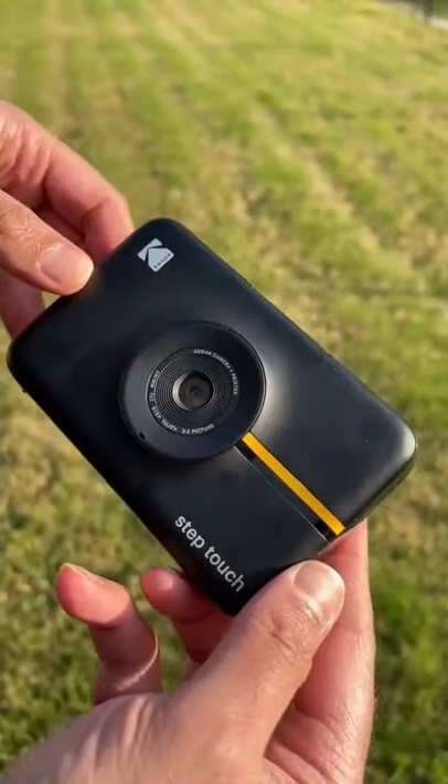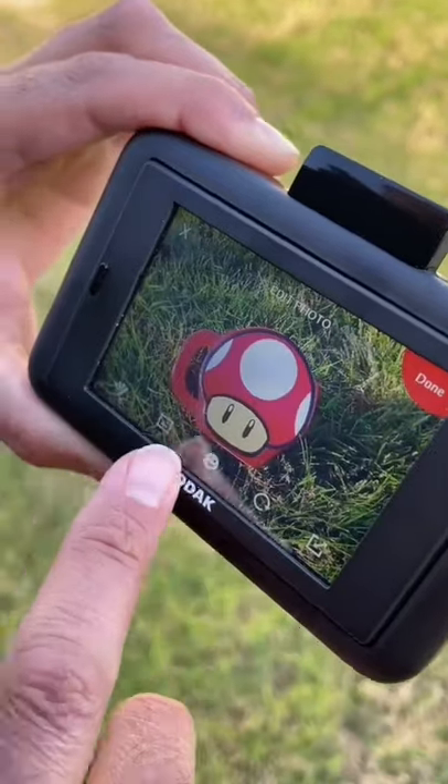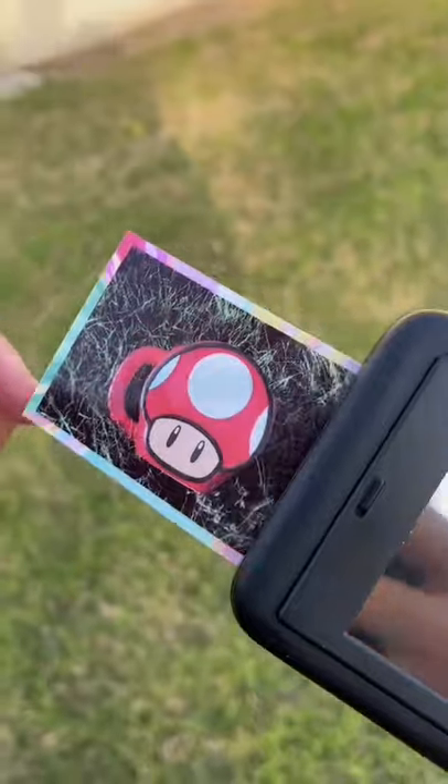Cool Amazon find. This is the Kodak StepTouch Instant Camera. It takes pictures, HD videos, and you can use it to edit and print all your photos. What I love about it is that you don't need any ink and it only takes a few seconds to print.